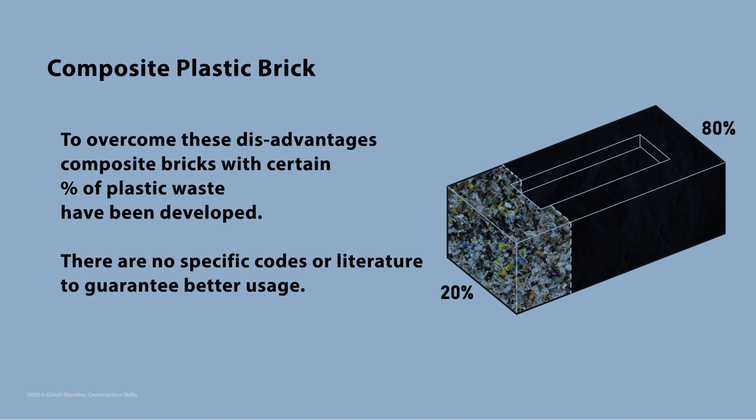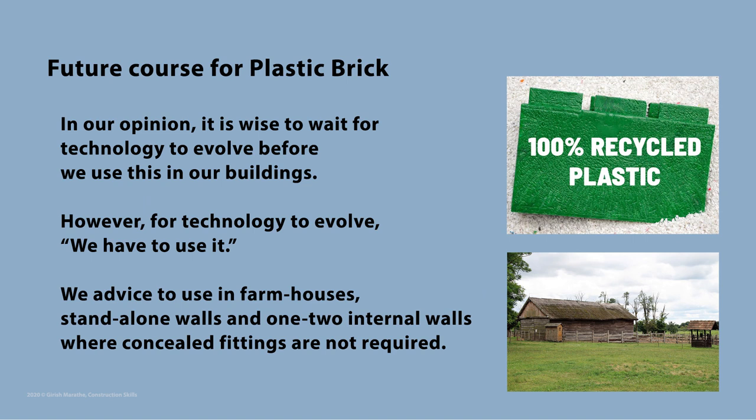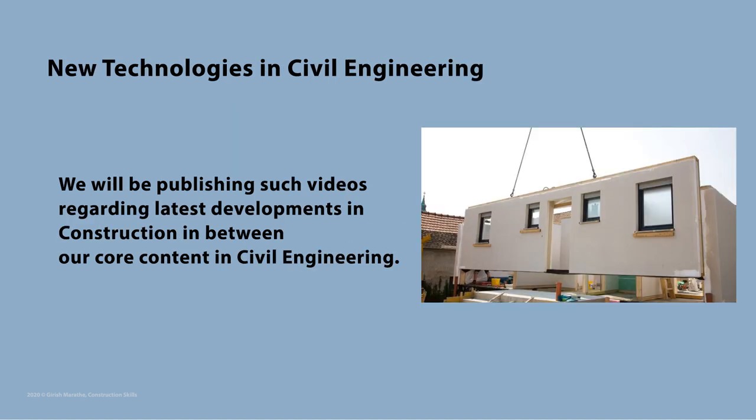However, there are no specific codes or literature available to guarantee better usage than traditional brick materials. In our opinion, it is wise to wait for technology to evolve before we use it in our buildings. But for technology to evolve, we must use it to make it better. Hence, we advise to use it on structures like outhouses in farmhouses, stand-alone walls, or one or two internal walls in a building where we do not need any concealed fittings.